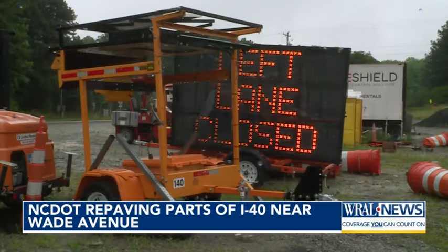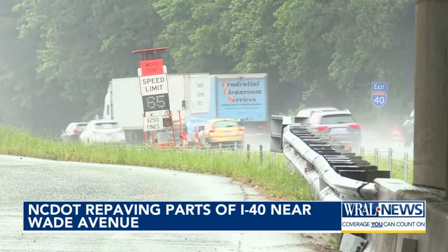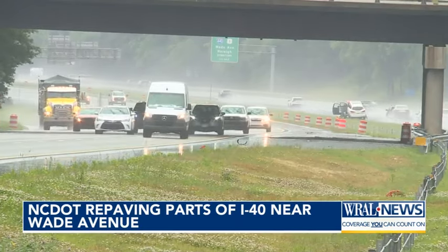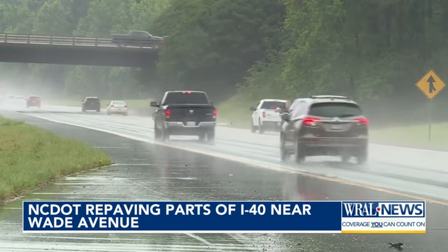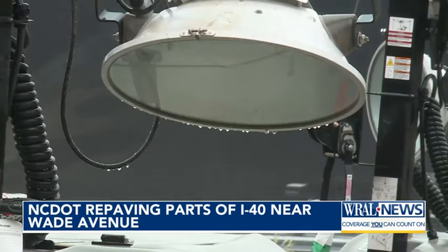The construction he's talking about has been going on since 2022. That's when NCDOT contractors started to fix different parts of the interstate from Wade Avenue all the way to the 440 interchange. Crews are in the final phases of this project that was supposed to be done last year. The biggest hurdle they face now is the weather.